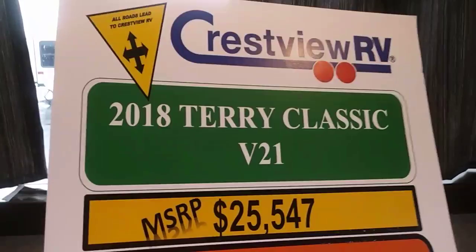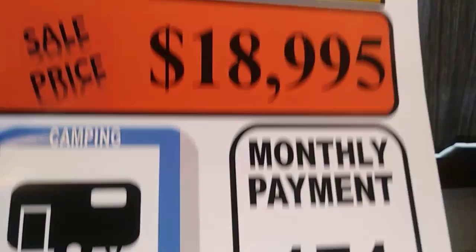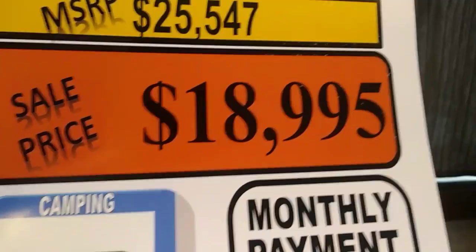Here's the deal on it. Crestview RV 2018 Terry Classic V21. Sale price $18,995. Monthly payment $174 — I don't know what those terms are, but that's what you want to know right there. Got a nice front window, some nice LED lights on the ceiling, and a roof AC — one of the new low-profile ones. Sitting in that little dining area with all that view would be nice if you were out in a national park, state park, or wherever you might be.